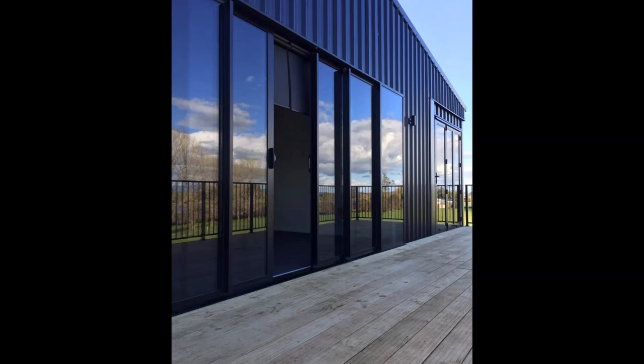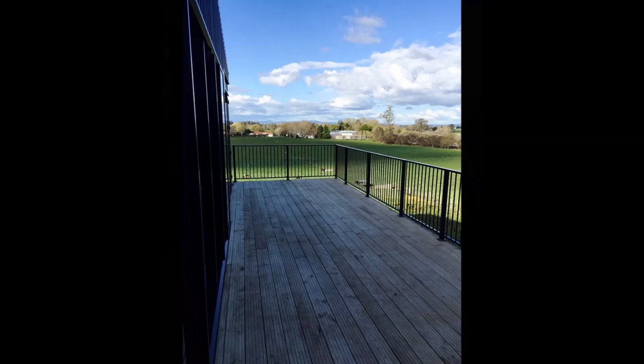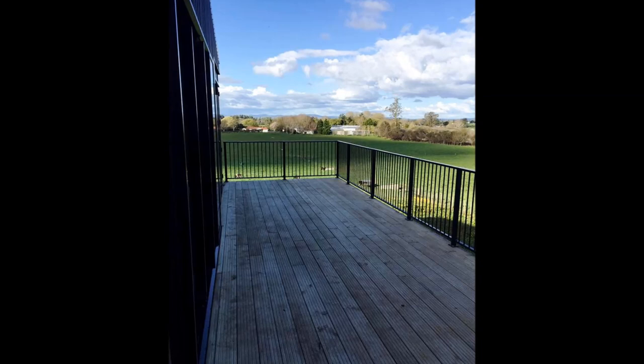The master bedroom is on the second floor, complete with a large walk-in wardrobe and ensuite. The sliding doors, when fully retracted, connect to the large timber deck extended from the master bedroom to allow the prevailing northeasterly summer breezes to filter into the building. The deck also overlooks Lake Rotomanuka for amazing, ever-changing views and vistas.